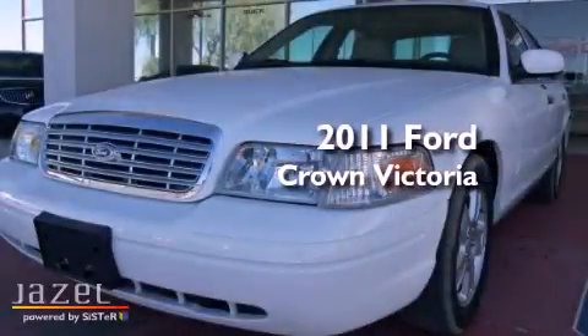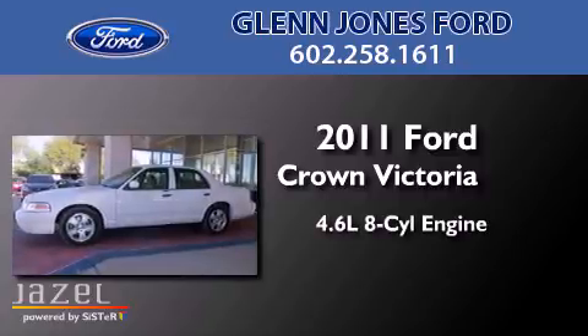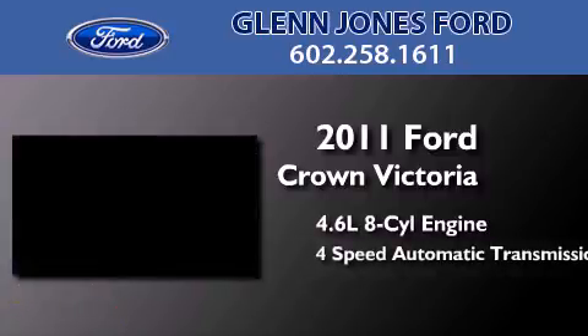This is a 2011 Ford Crown Victoria. It features a 4.6-liter, 8-cylinder engine and a 4-speed automatic transmission.